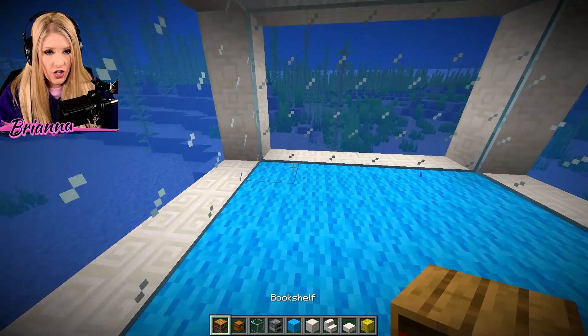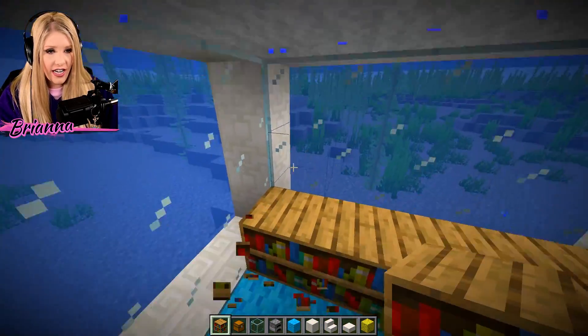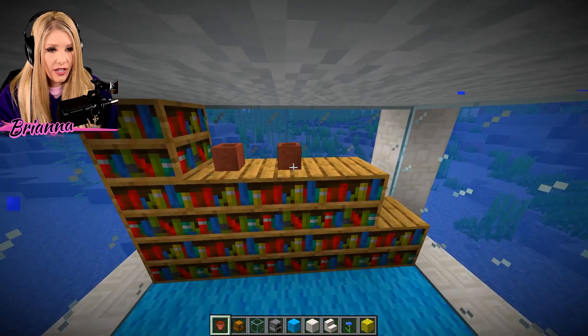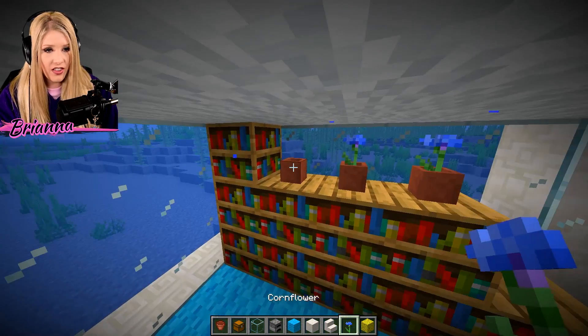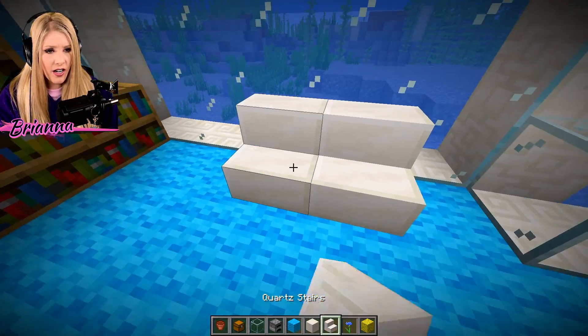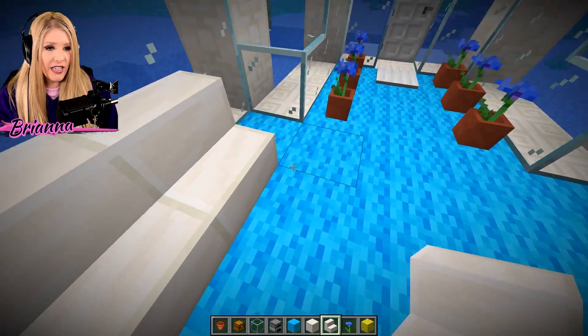I'm going to put some potted plants up here because I am just feeling like I have a green thumb today. Enter the house — you have a lovely bookshelf. Of course, you're going to need to sit down somewhere. So we are going to solve that issue really quickly.